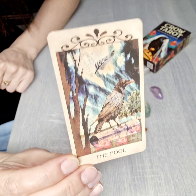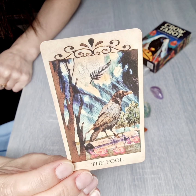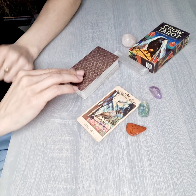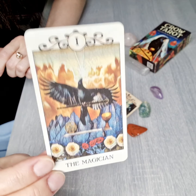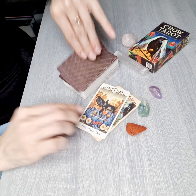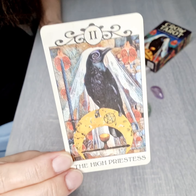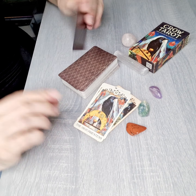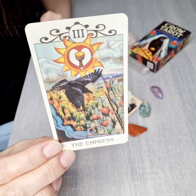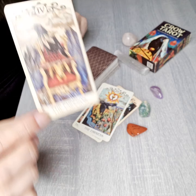We are starting with the full deck, and all the cards will feature crows — that's what makes this deck very unique and very interesting. The Magician, the High Priestess — easy to work with and easy to understand. If you know the cards already, it shouldn't be any kind of problem for you. The Empress, the Emperor.